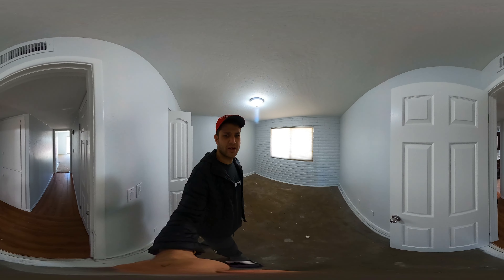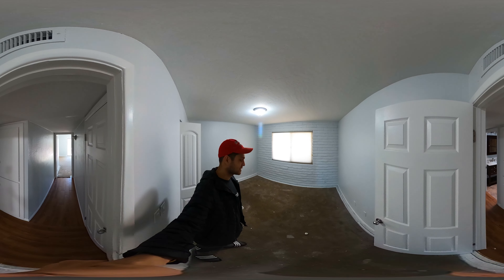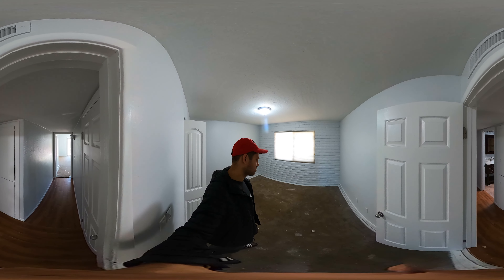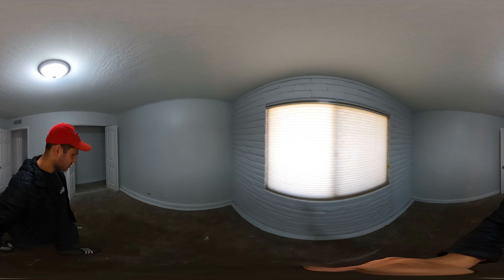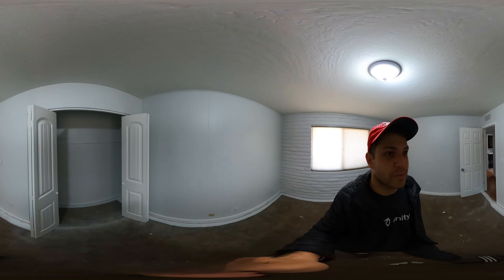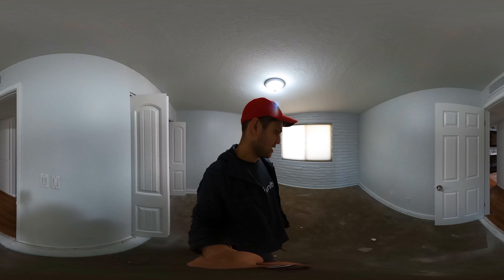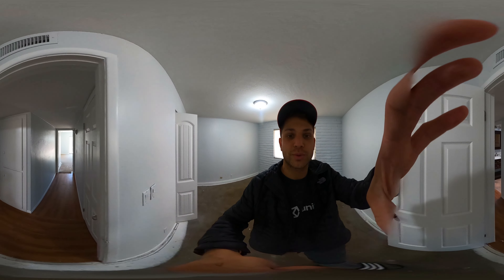That brings us to my favorite room in the house — my bedroom. Obviously probably spent the most time in here. All sorts of things went down in here. It was a great room. Had a desk here, bed there, and I liked to switch it up. Had an attic up there but didn't really hang out up there because I was afraid of the scorpions. I do love this room. It was a great room to grow up in.